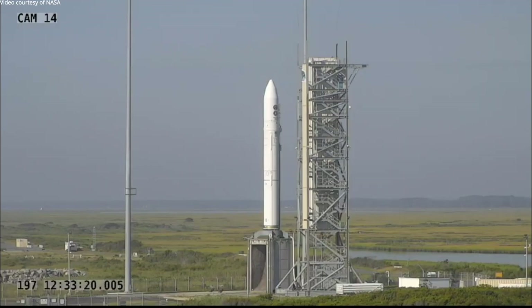Good morning. This is the NASA Wallops Flight Facility coverage of the launch of Northrop Grumman's Minotaur IV rocket. The rocket is carrying a classified payload for the National Reconnaissance Office, NRO.